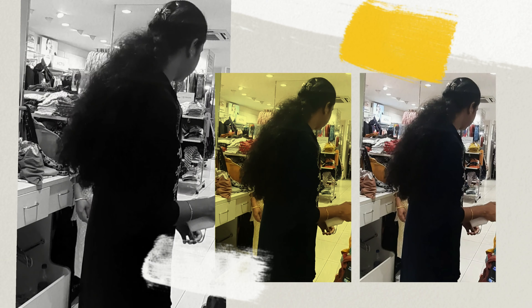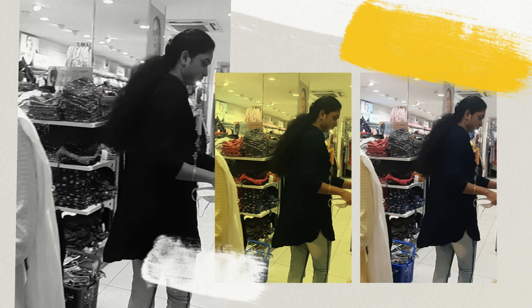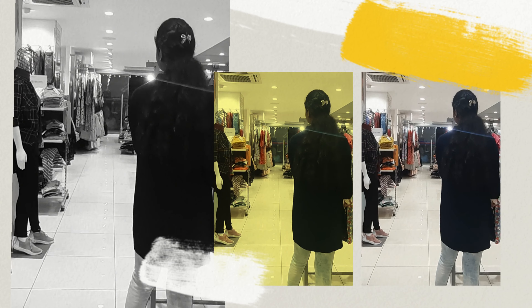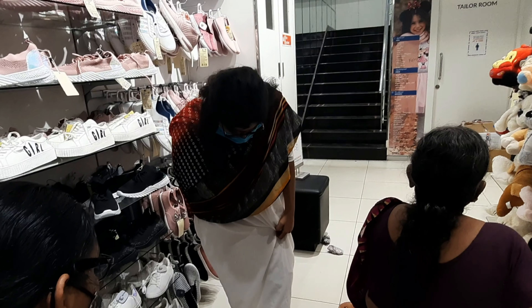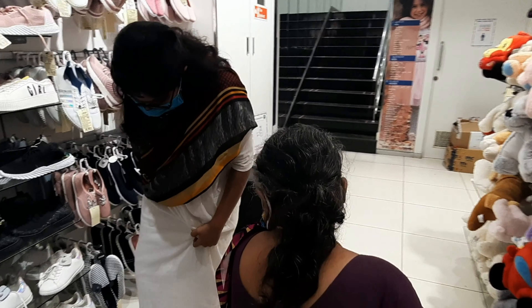The video is very interesting, so we will see. The video will be interesting and useful, so I will skip that intro and then you will see the collections. So we will go.